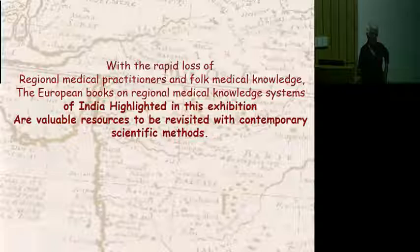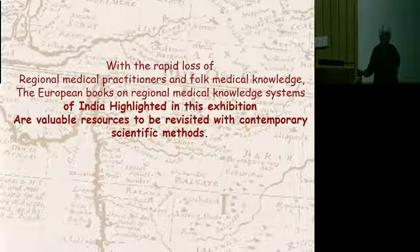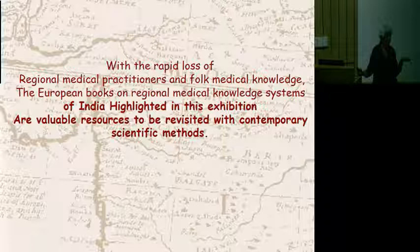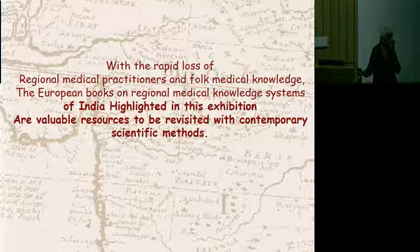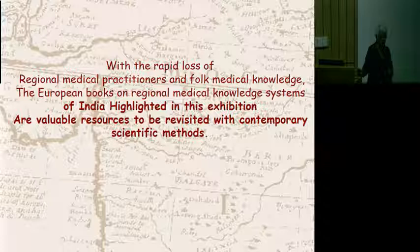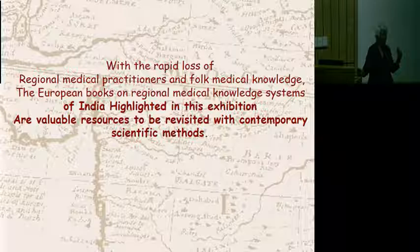So where does this leave us? We have this very large body of material that could be of great interest. I know that Dr. Shankar and the FRLHD have done a marvelous job over the years of documenting folk medical knowledge of India. What is interesting about these European books is that they are medical knowledge systems collected from regional materia medica of all the various parts of India.